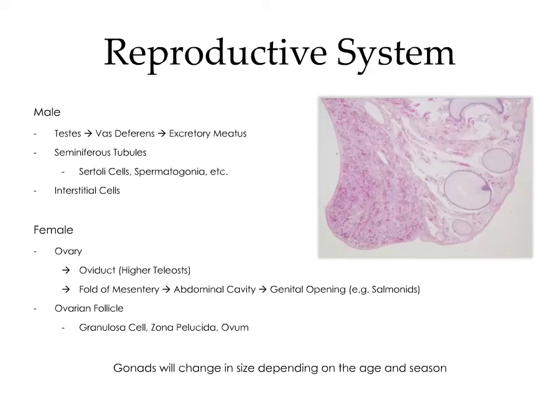In the male, the gonad is the testis, which produces spermatozoa. These are carried from the testes to the vas deferens, then released into the environment via the excretory meatus. The functional unit of the testis is the seminiferous tubule, which consists of Sertoli cells and the developing spermatozoa. Interspersed among the seminiferous tubules are the interstitial cells, which are responsible for hormonal production. In the female, the gonad is the ovary. In higher teleosts, the oviduct receives the ova from the ovary to be released into the environment. In lower teleosts, the ova develop within a fold in the mesentery, free within the abdominal cavity, and are released via a genital opening. The functional unit of the ovary is the ovarian follicle, which consists of a central ovum surrounded by the zona pellucida and supported by granulosa cells, which provide nourishment and are responsible for hormonal production.